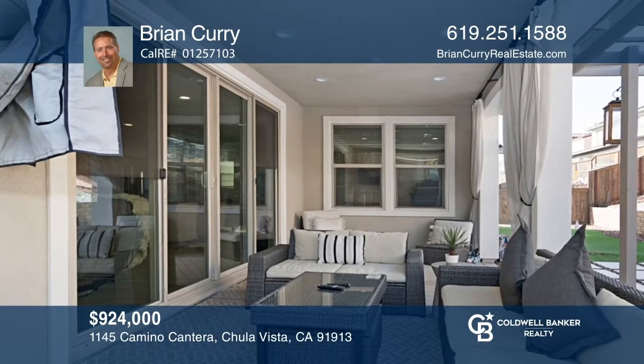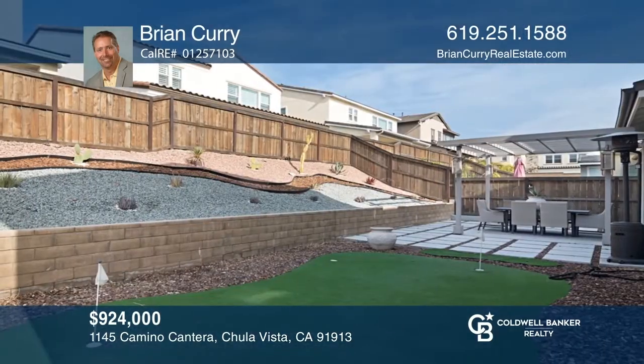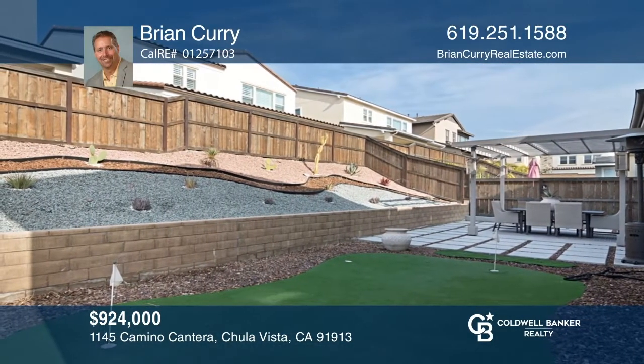Enjoy proximity to downtown San Diego and the airport. Feel that this is the property for you? Contact Brian Curry to see how to make it yours.